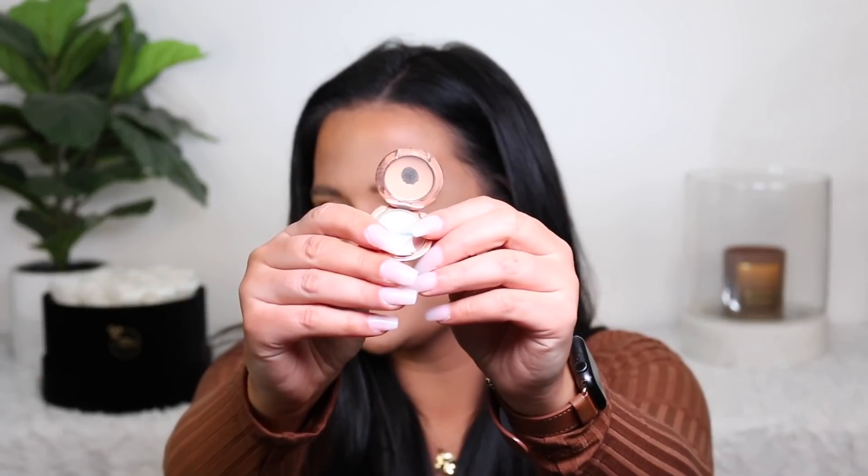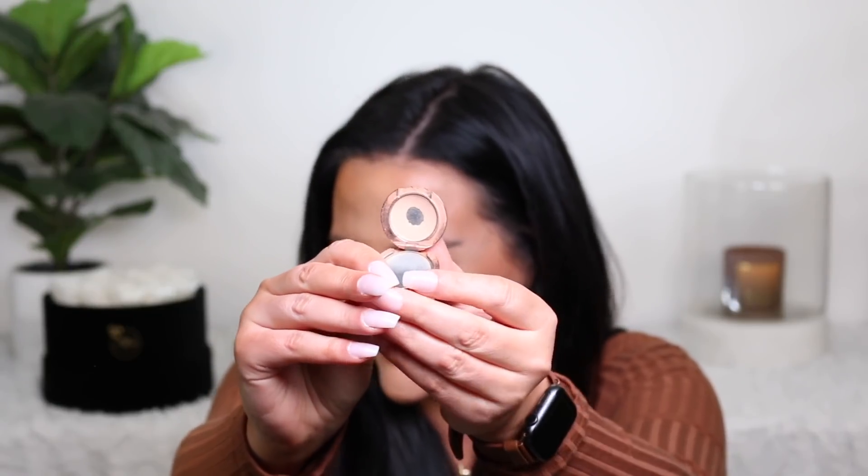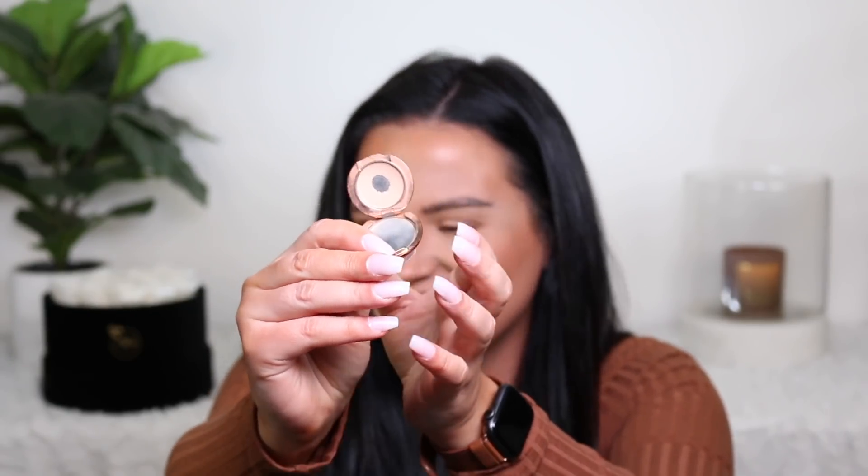The first one is my Charlotte Tilbury powder — just kidding, we're not starting there. I was trying to be serious. I actually repurchased the full size already, so I'm not seriously putting that in. I could put it in — can I use up a whole powder in a year? I don't know if I want to set myself up for disappointment.